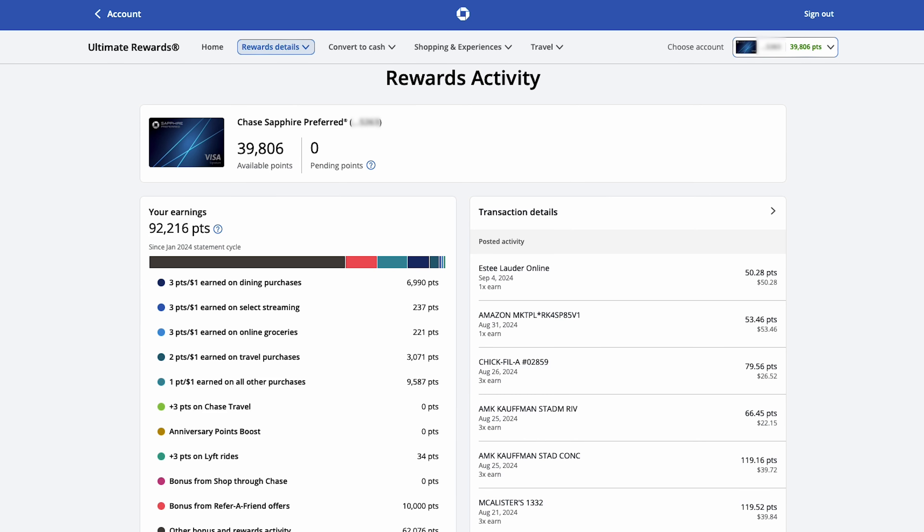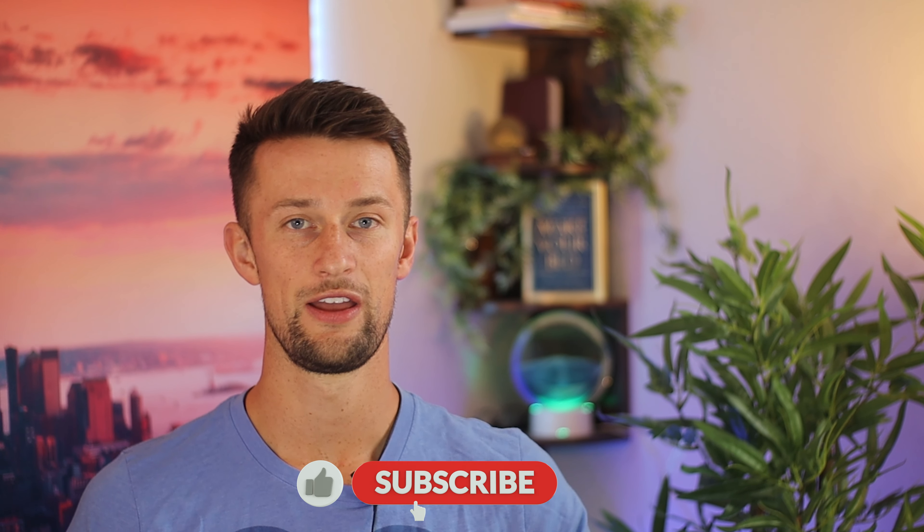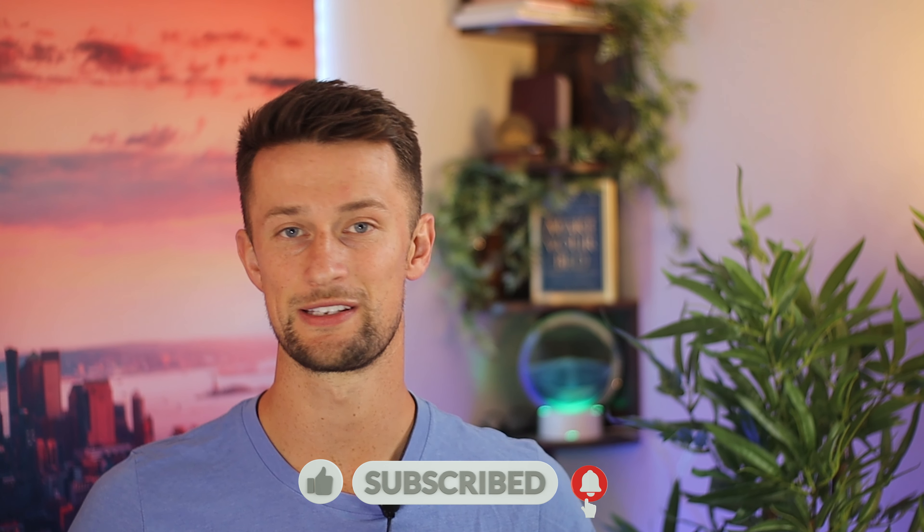So in this video, I want to give you that honest truth. If you're someone who hasn't had this card, it's going to be an awesome video to show you behind the scenes as to what having this card is actually like. And if you have the Chase Sapphire Preferred like myself, you can compare notes about my experiences versus your own and see how they stack up. This is going to be a fun one, so let's go.